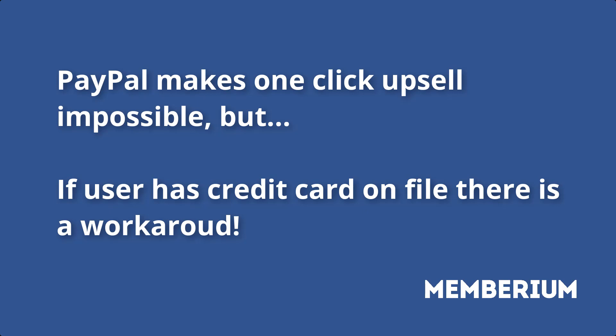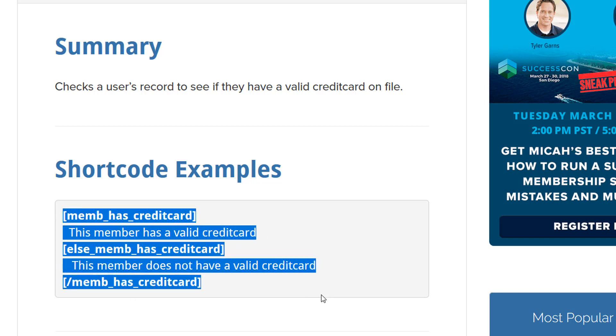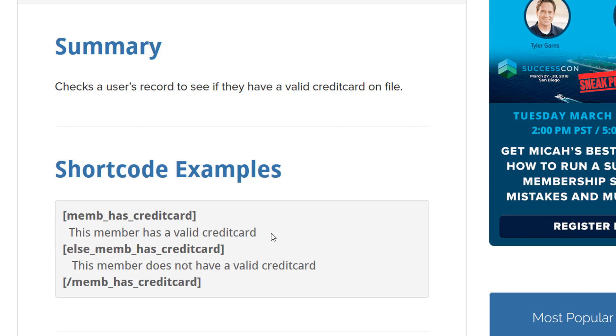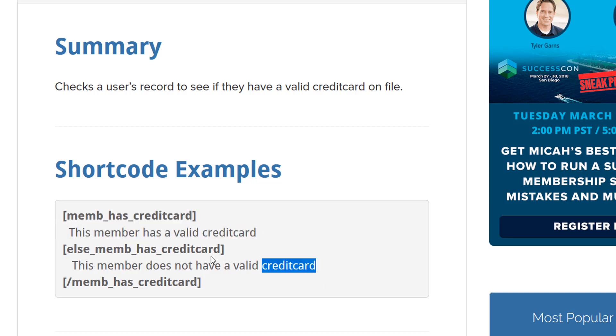We actually have something a little bit more elegant. We have a shortcode called 'Memhas Credit Card' — that's a check to see if they have a credit card that's active. The reason that's better is somebody may have a credit card on file with you but may have used PayPal. So if you tag them as PayPal users, that doesn't tell you whether or not they have a credit card.